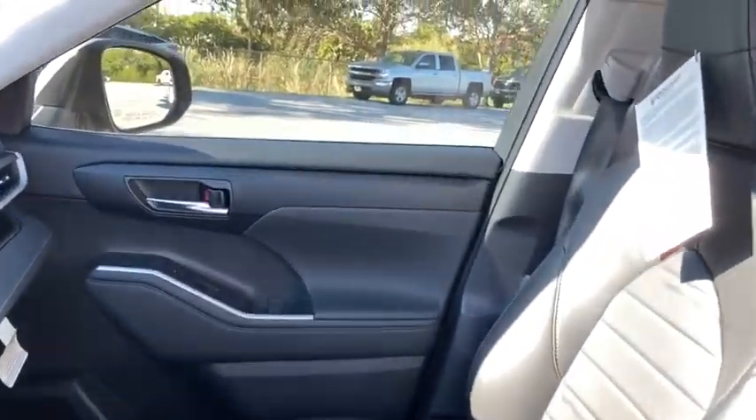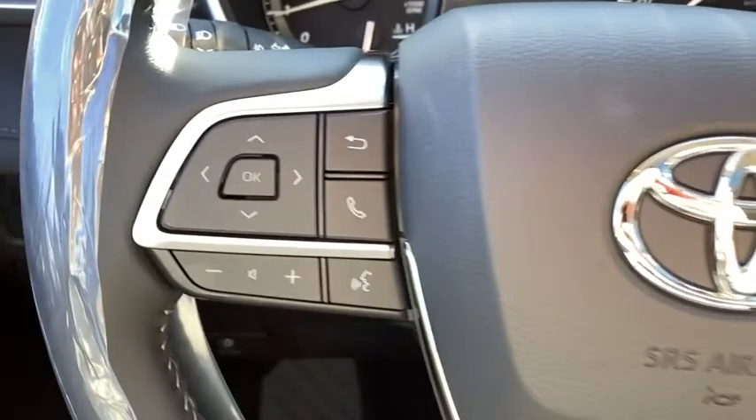Trip computer, security system, power windows, rear window defroster, tachometer, brake assist, power moonroof, remote keyless entry, overhead console.